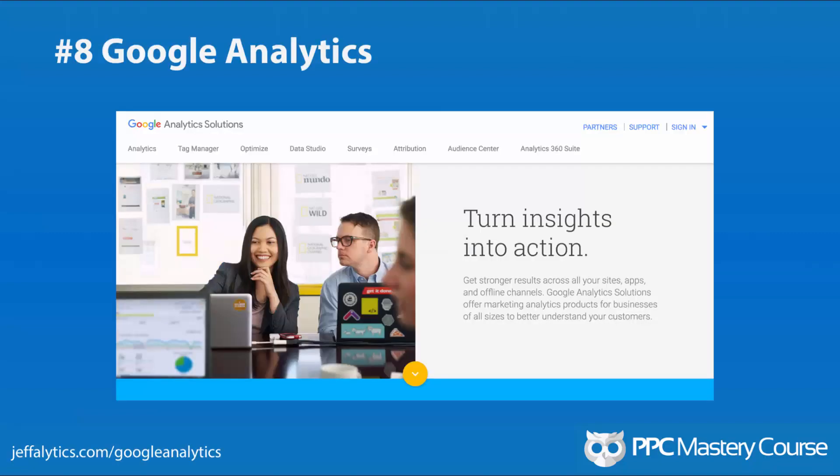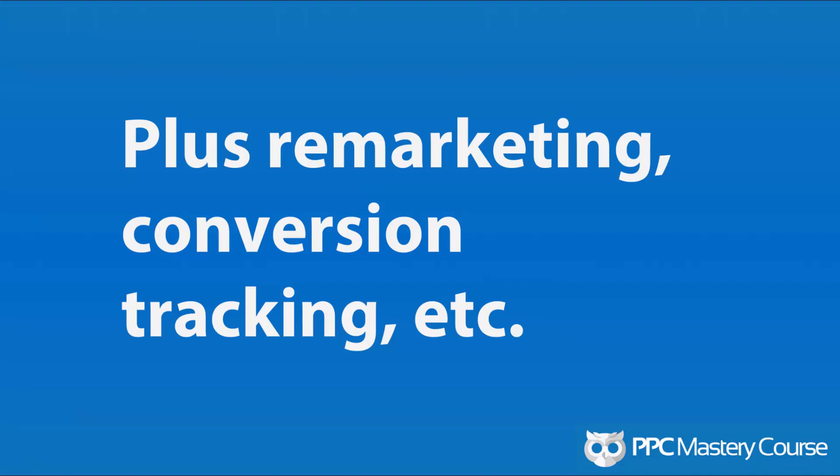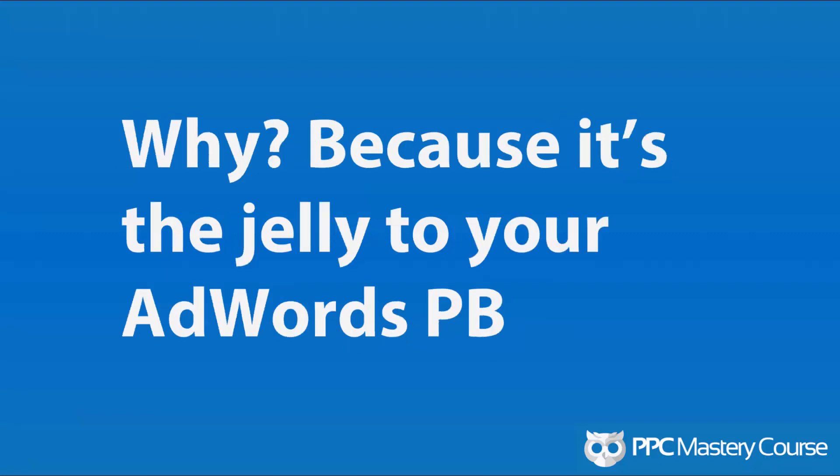Number 8: Google Analytics. Obviously my favorite tool out there — Google Analytics is a killer AdWords tool in addition to measuring everything on your website. The Google AdWords reports in Google Analytics are awesome. If you look at the left-hand side, you can see tons of different reports exclusive to Google Analytics from Google AdWords. You can see how your search queries are doing, how your bid adjustments are performing, pretty much everything within Google AdWords using the Google Analytics interface. Plus, you can do remarketing, conversion tracking, cost data — there are all kinds of two-way integrations. Google Analytics is the jelly to your Google AdWords peanut butter.